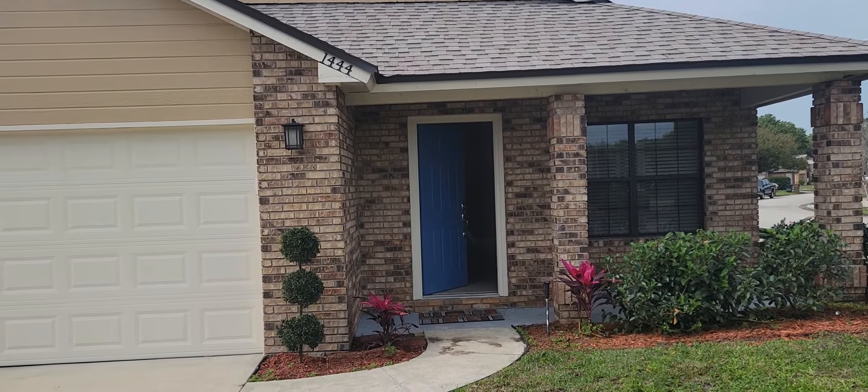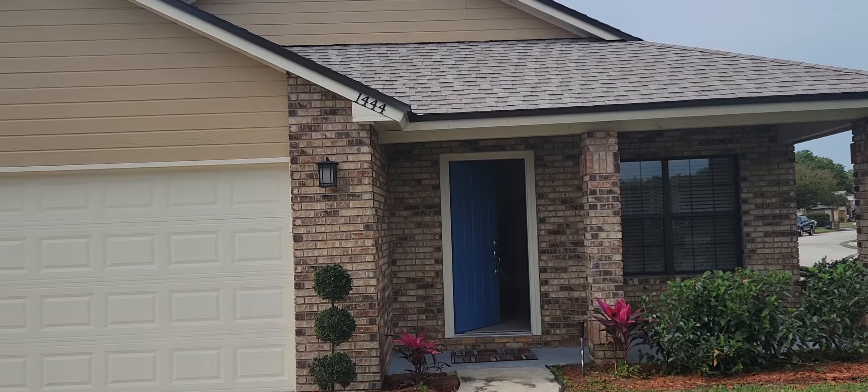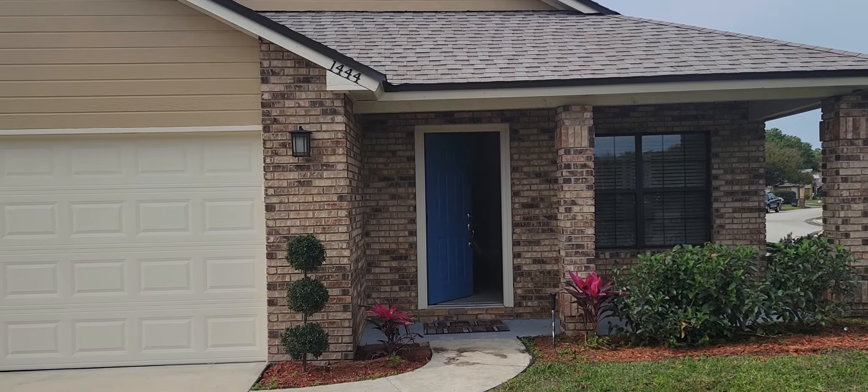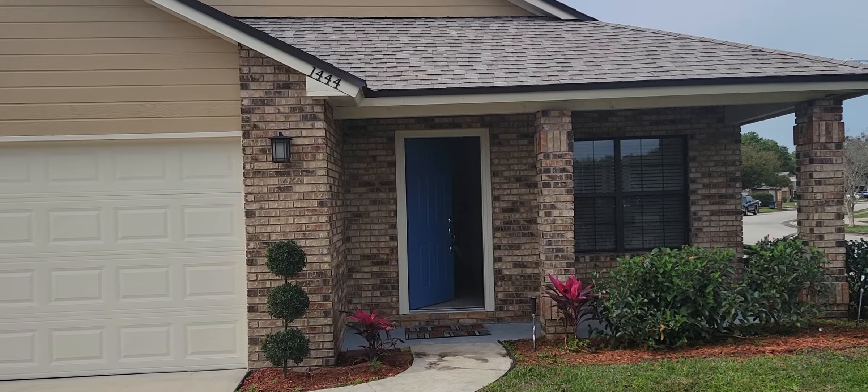It's February 11th, 2022 and I'm RE-MAX Realtor Wes Garrison with RE-MAX Town & Country and the Garrison Brothers. We're here to give you a video tour of another great property. 1444 East Brookshire Court, Winter Park, FL 32792.